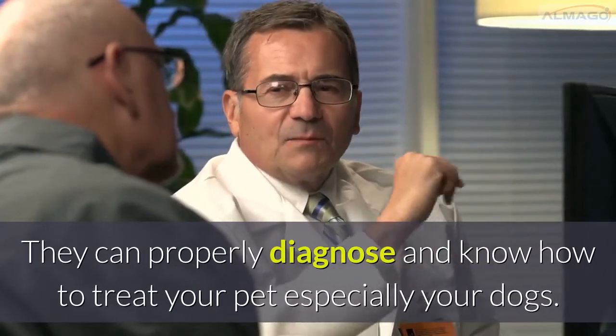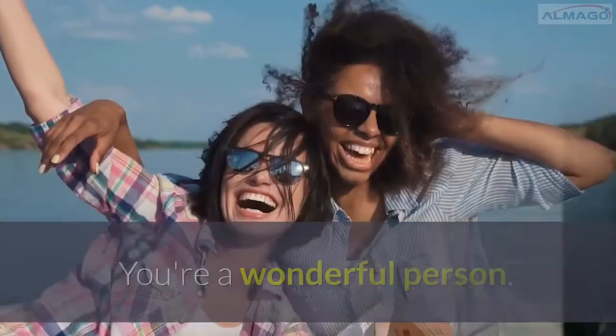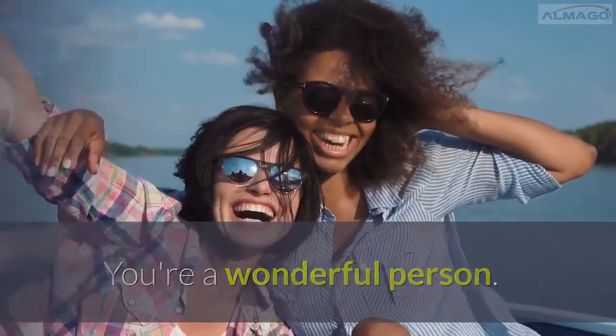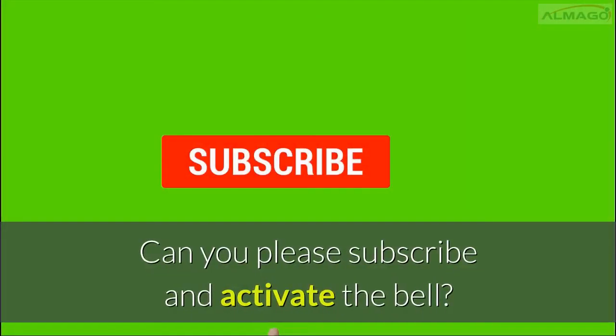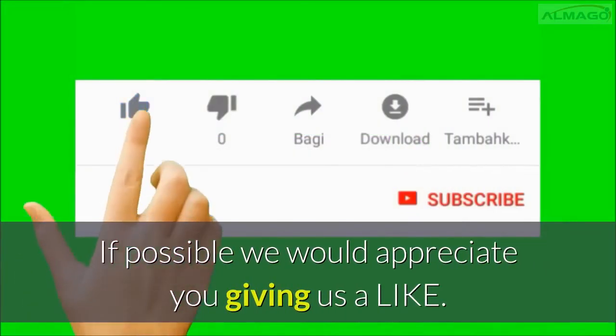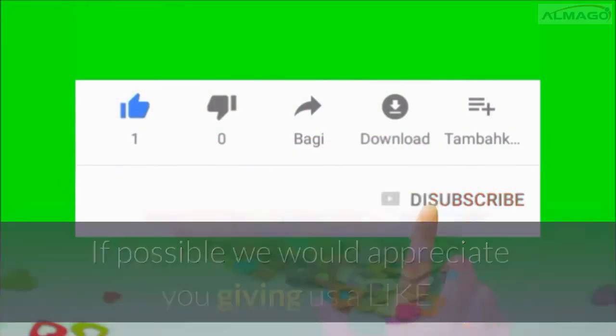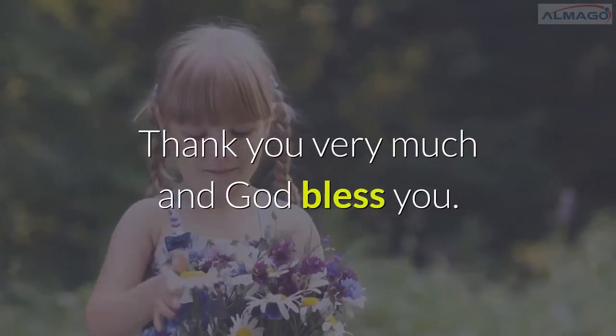They can properly diagnose and know how to treat your pet, especially your dogs. You're a wonderful person — you came to the end of this video! Please subscribe and activate the bell. If possible, we would appreciate a like. Thank you very much and God bless you.